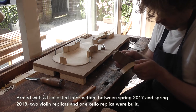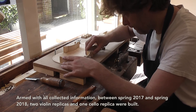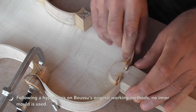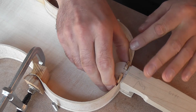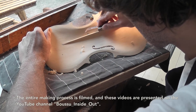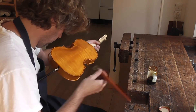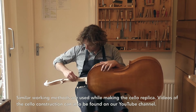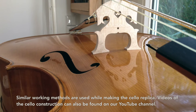Armed with all collected information, between spring 2017 and spring 2018, two violin replicas and one cello replica were built. Following a hypothesis on Boussou's original working methods, no inner mold is used. The entire making process is filmed and these videos are presented on the YouTube channel Boussou Inside Out. Similar working methods were used while making the cello replica, and videos of the cello construction can also be found on the YouTube channel.